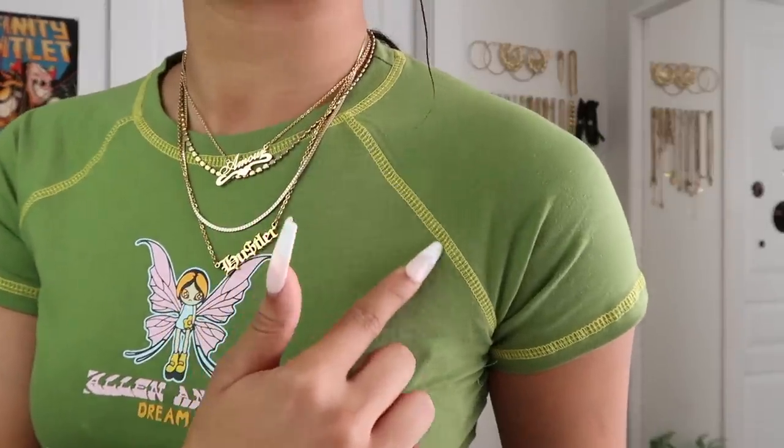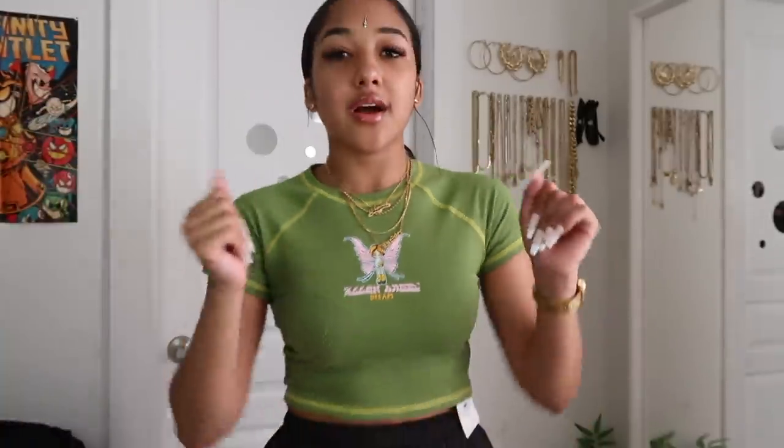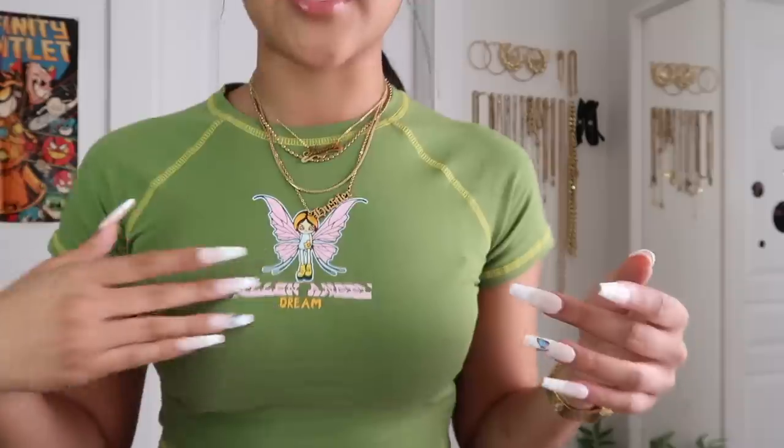I forgot I also got this super cute green casual top. It's kind of like a grass green — not as dark as forest green. It's a grass green t-shirt with lighter green seam detailing, which I really like. It's tight and snug on the arms. It has a little fairy thing on it that says 'Dream' and something else. Just a really cute simple crop top, though keep in mind it is tight.